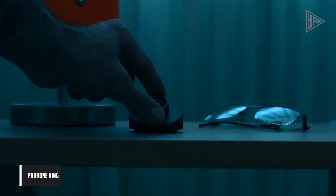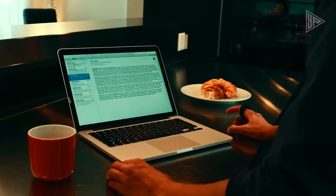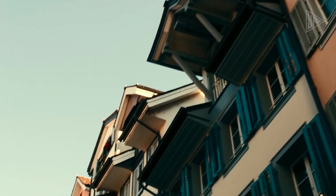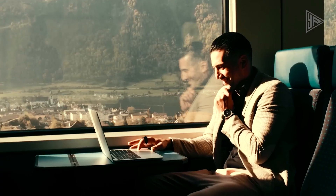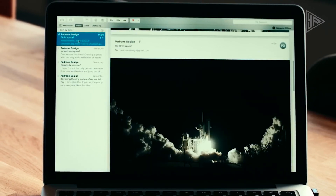The Padrone Ring is an innovative solution that replaces traditional computer mice, offering a more intuitive and immersive user experience. It functions as a touchpad and mouse, connecting to devices via Bluetooth Low Energy, eliminating the need for software installation. The Ring is customizable and made in Switzerland, with manufacturing partners ensuring high-quality products.